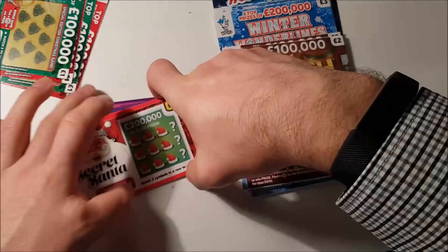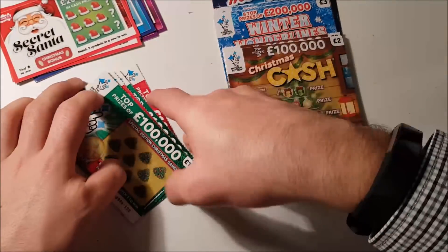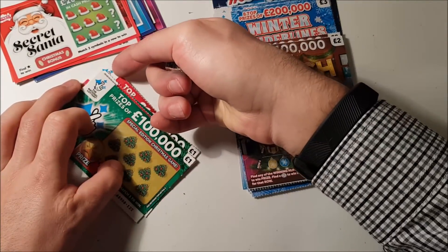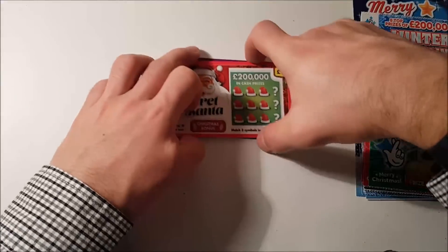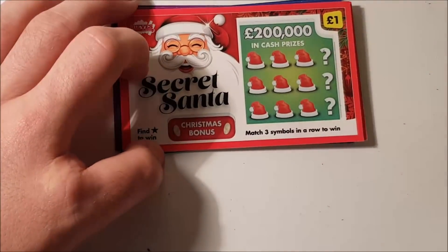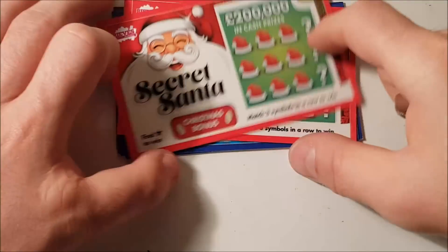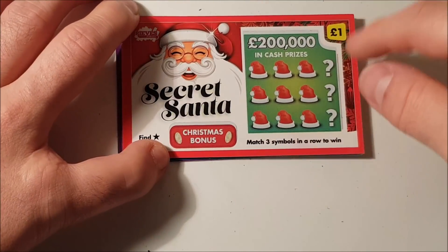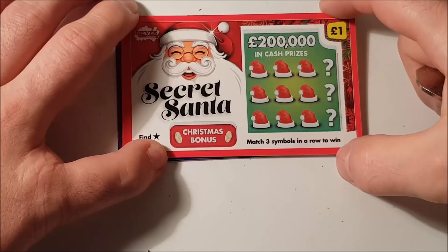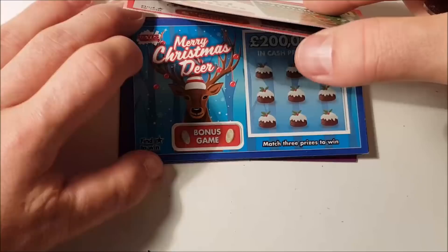We'll start with the Poundland ones — they are the charity ones, 20p from each card goes to charity. Not sponsored or anything like that. They don't list what prizes are available, though I have seen a thousand pounds come up on here — not that I've won it, but I've seen the prize. It's 200,000 pounds in total cash prizes, not a 200,000 pound top prize. Anyway, we'll start with Secret Santa.